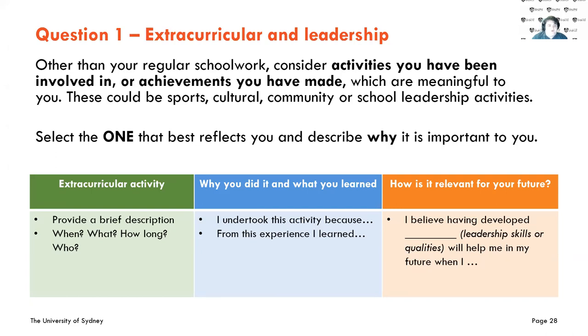The first question is the extracurricular and leadership question. It asks: other than your regular schoolwork, consider the activities you've been involved in or achievements you've made which are meaningful to you. These can be sports, cultural, community, or school leadership activities. Select the one that best reflects you and describe why it's important. Break it down: provide a brief description of the activity — the when, the what, how long, and whether it was just you or others. Then tell us what you did and what you learned.